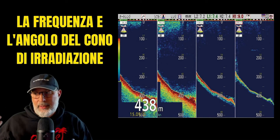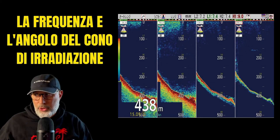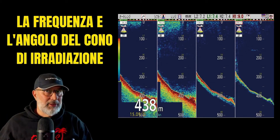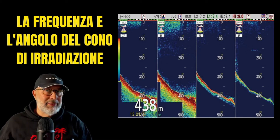When we're dealing with significant depths — such as over 400 meters — high frequencies are not recommended. They won't effectively locate targets at such depths. Even if we're using a 3KW transducer, it's much more advantageous to opt for the low frequency, as it provides a higher number of targets and better definition.